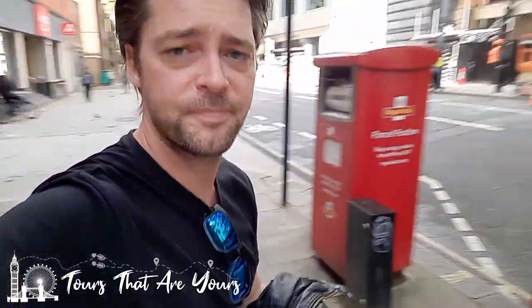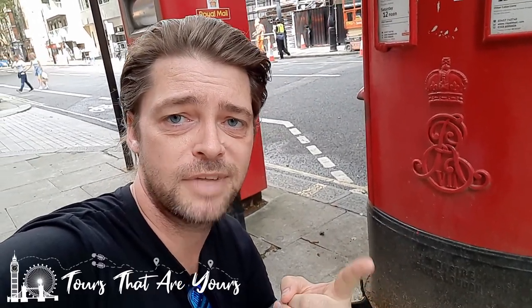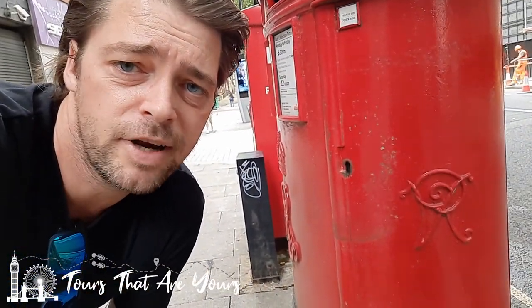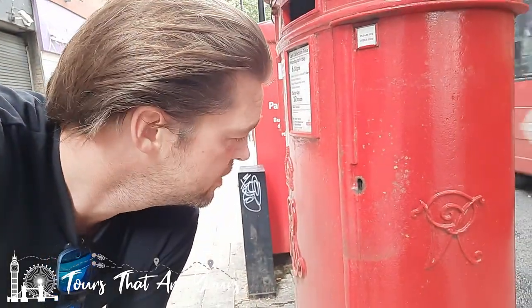Here's a nice little oddity for you — this is a double. We have the cipher of Edward VII on one side, but if we come around the corner, we have the cipher of Queen Victoria. Crazy! It's said that something happened to the door of this particular post box, and it was replaced by an Edward VII door onto a Queen Victoria post box. Quite random, but just a little oddity here in London.